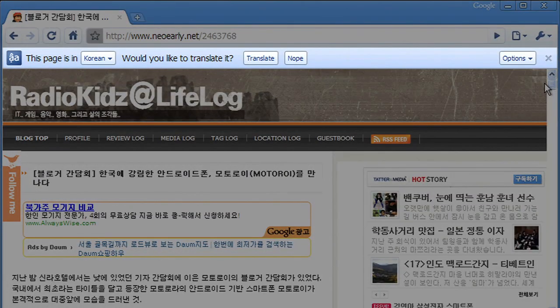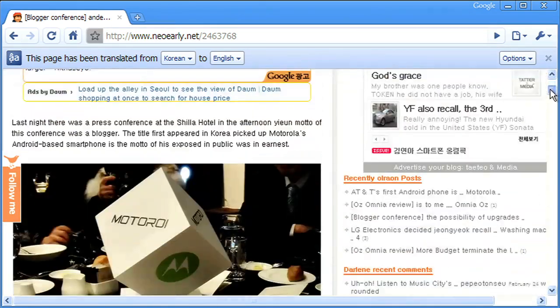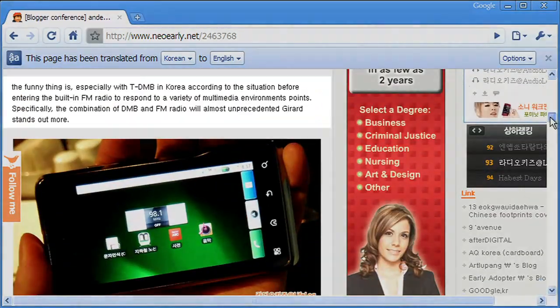Chrome instantly detects that the page is written in another language and offers to translate it into English for me. Let's give it a shot. Now I can see they had a press conference to announce a phone, and I can read about all the different features in English.